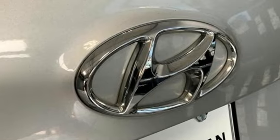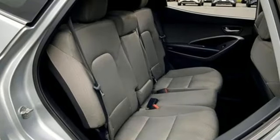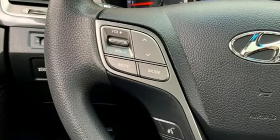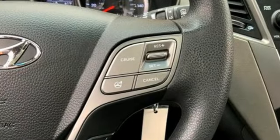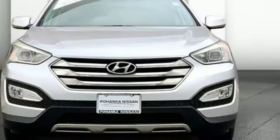Cars.com thinks the Santa Fe's cabin is quiet and its ride smooth. Even during a quick jaunt on a dirt road, it demonstrated a high level of composure and bump absorption. It bounded over larger potholes but stayed buttoned down over smaller imperfections. Hyundai's attention to detail means a better driving experience for you.